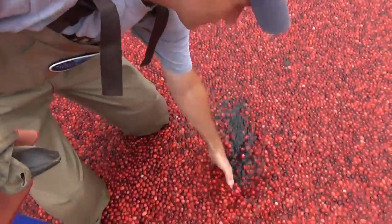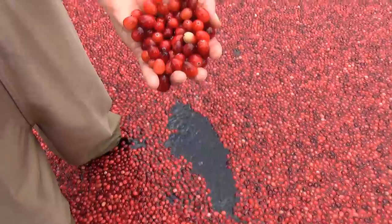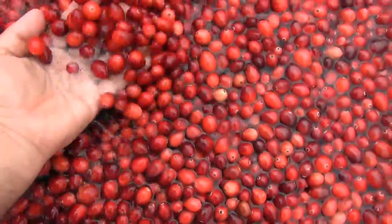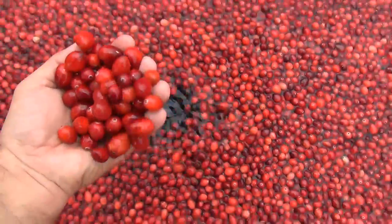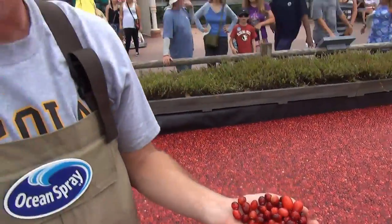So the cranberries are only just a couple layers deep. Here's what they look like. Can I actually touch them? Yes, of course. When these are picked from the bog, they'll go to our Ocean Spray facilities where they'll be washed and sorted, getting rid of any sticks or anything left over. Then they go right into a bin and they get frozen. After they're frozen, we turn them into juice, craisins, sauce, and other products.